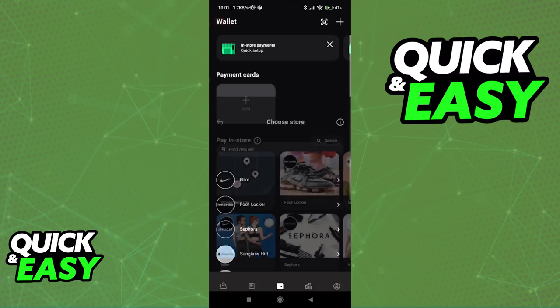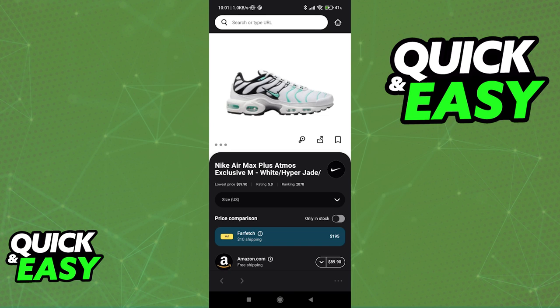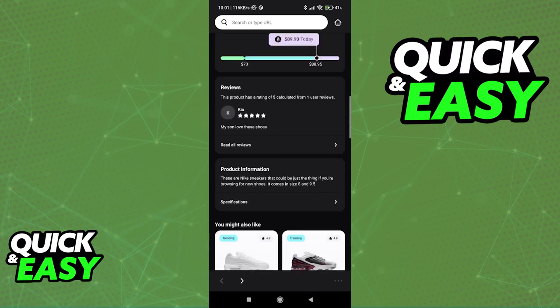To check this, what you have to do is go over to the store pages and browse through the products. If you find a store that accepts monthly payments, you will be able to find it under the checkout page and select it from there.